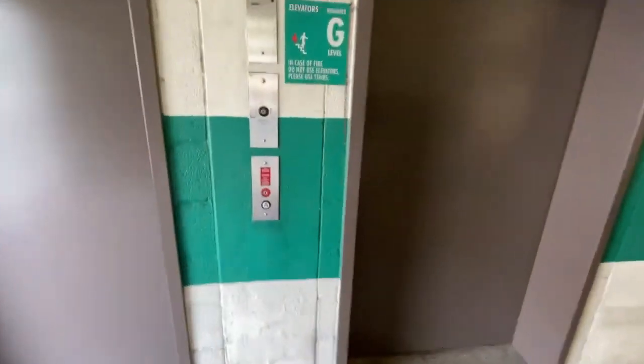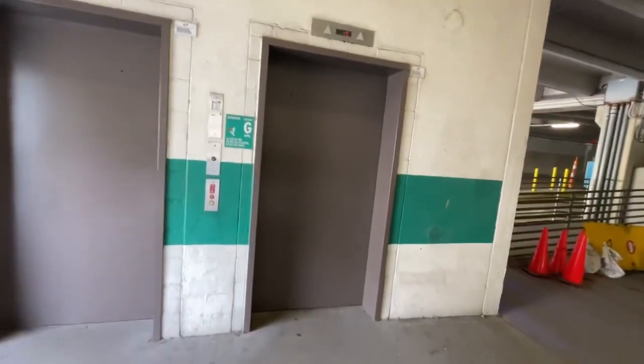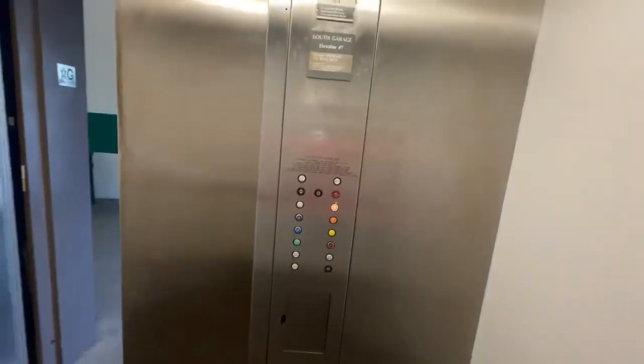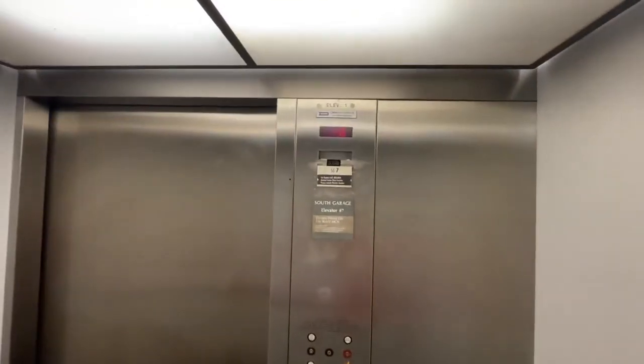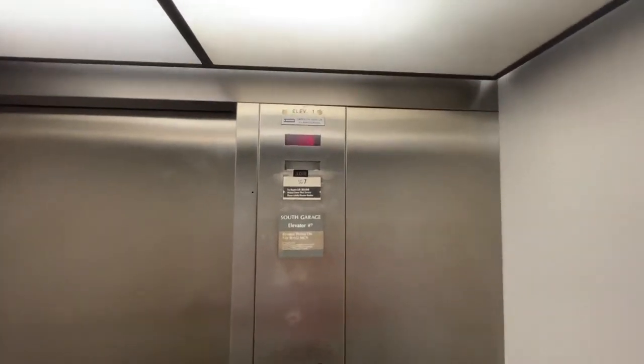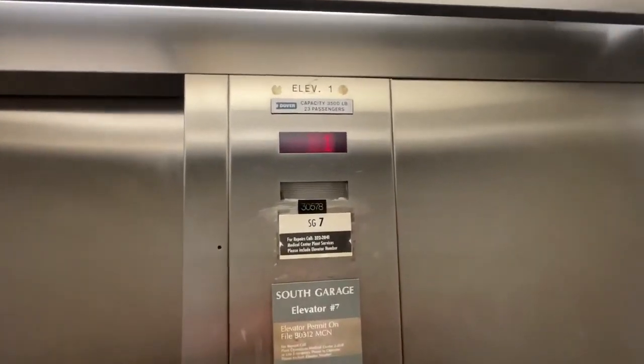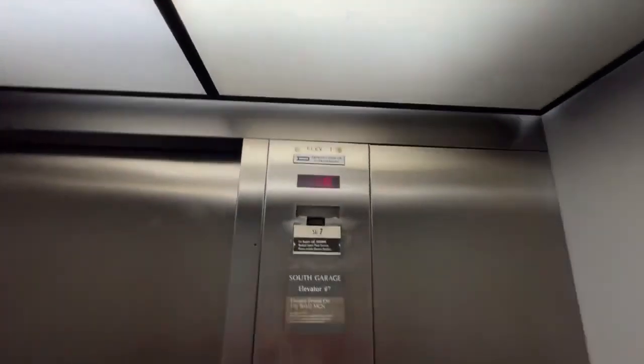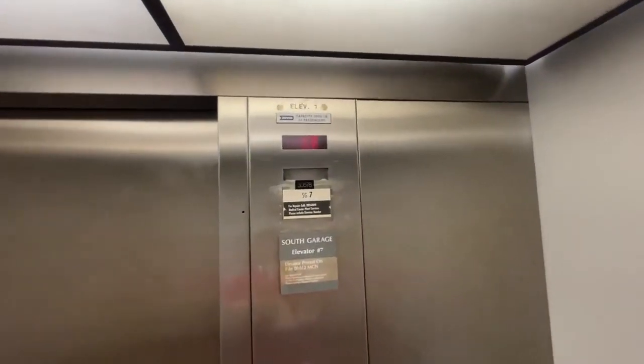Here we are at Elevator Bank 2 at South Parking at the Monroe Corral Vanderbilt Children's Hospital. We got a 7. We got a 98 compliant phone with a lot of visitor pass stickers, 6 lights, and they are rectangle lights. Here we are at 7.